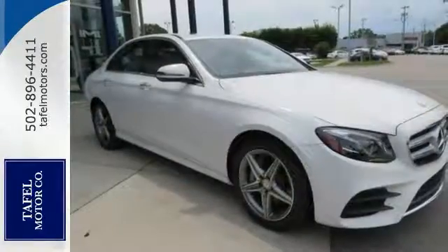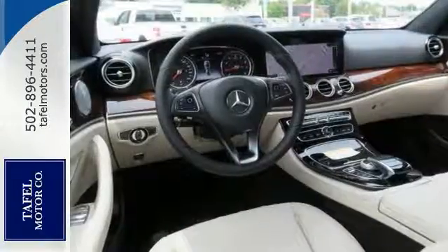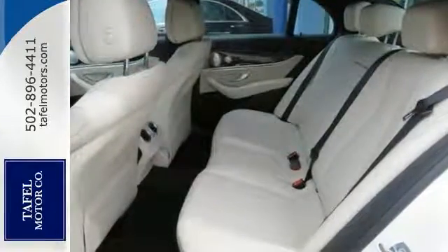Features include all-wheel drive, Bluetooth, and climate control. It also comes with keyless start, navigation, sunroof, backup camera, and more. Come check it out today.